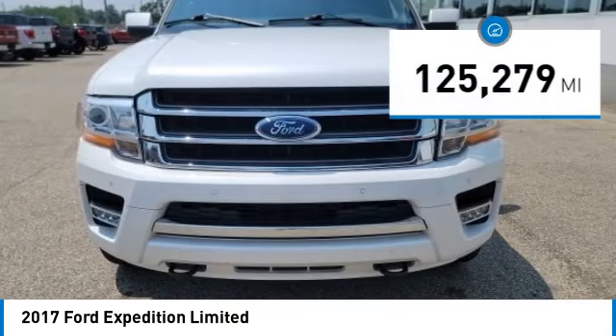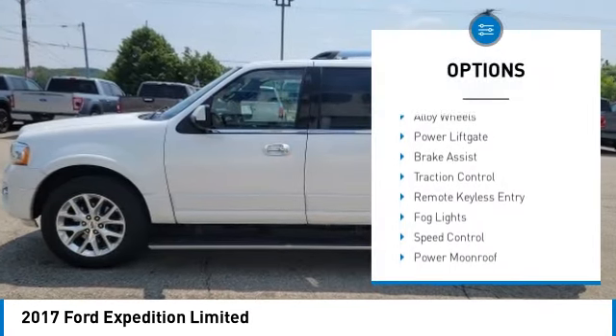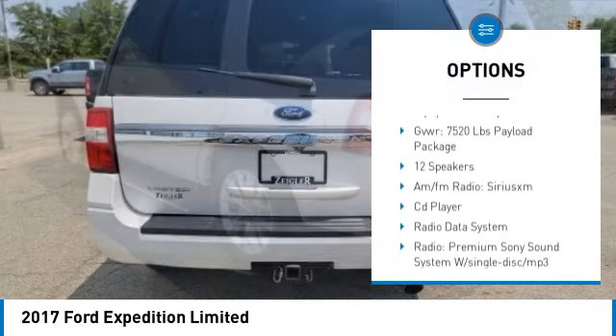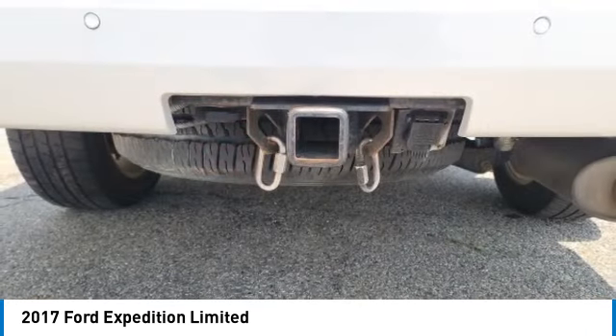This vehicle has less than 130,000 miles. Here are some of this vehicle's great options: rain sensing wipers, electronic stability control, alloy wheels, power lift gate, brake assist, traction control, remote keyless entry, fog lights, speed control, power moonroof.